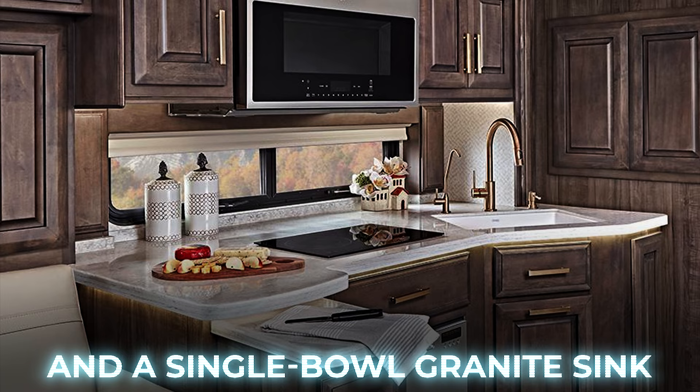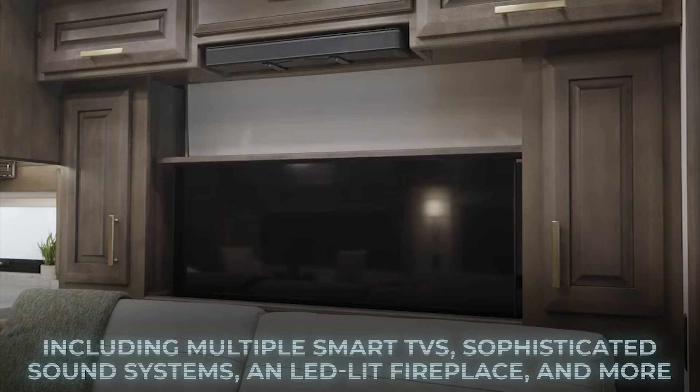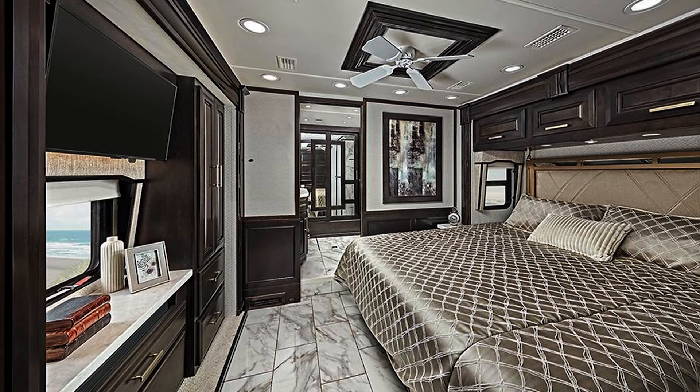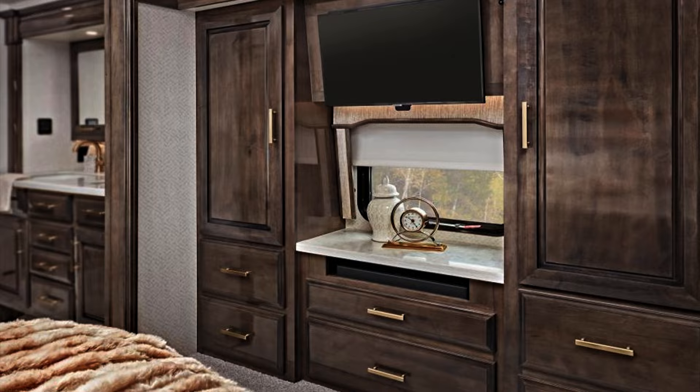This custom motorhome is also equipped with the latest technology, including multiple smart TVs, sophisticated sound systems, and an LED-lit fireplace. In the rear of the vehicle, a comfortable king-sized master suite awaits, complete with a chic private bathroom and walk-in closet — perfect for enjoying movie nights on the go.